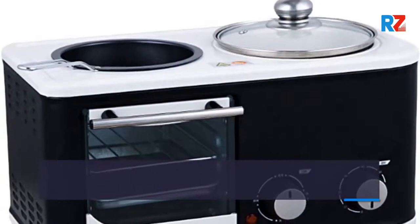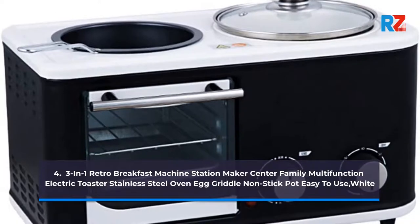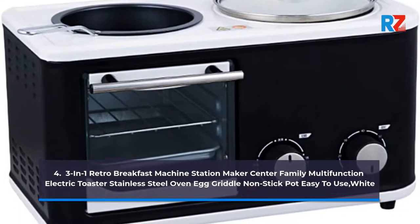4. 3-in-1 Retro Breakfast Machine Station Maker Center, Family Multi-Function Electric Toaster, Stainless Steel Oven, Egg Griddle Non-Stick Pot, Easy to Use. Color: White.